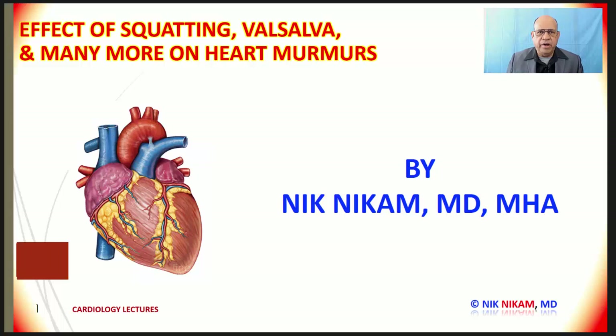Today we are going to look at the effect of various maneuvers on heart murmurs, especially squatting, Valsalva, standing, lying down, and using amyl nitrate. We will see how these maneuvers affect the heart murmurs arising from the mitral valve, the aortic valve, or in patients with ventricular septal defect or hypertrophic cardiomyopathy.